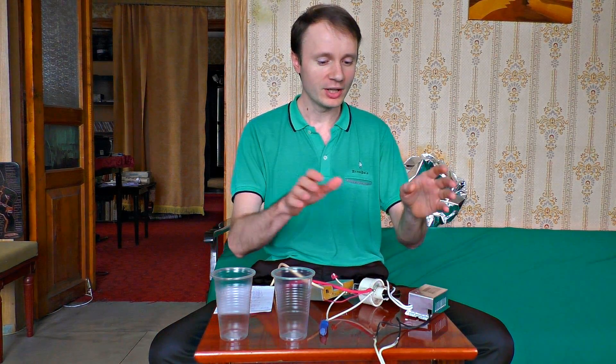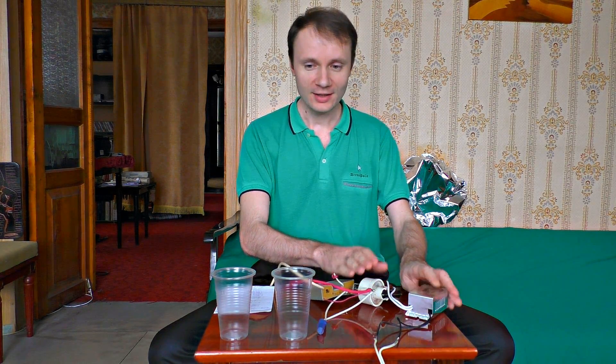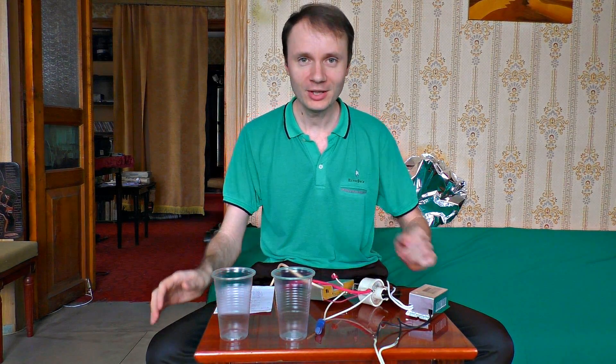Water and electricity seem to be absolutely incompatible things. But in this video I'm going to combine a very high voltage from our generator with some different liquids. Let's see what happens.